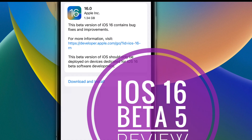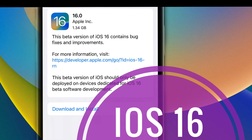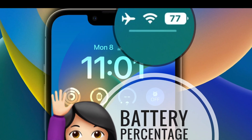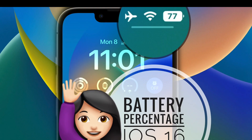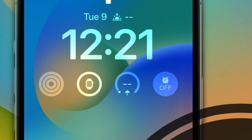So this is iOS 16 beta 5. If we missed something, don't hesitate to mention it in the comments. If you have any questions, bug reports, or suggestions, I wait for your feedback in the comment section of this video.